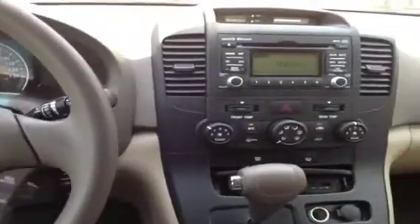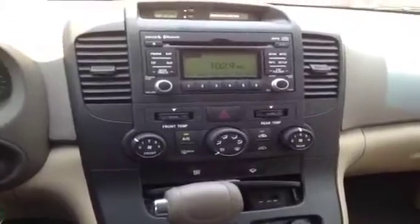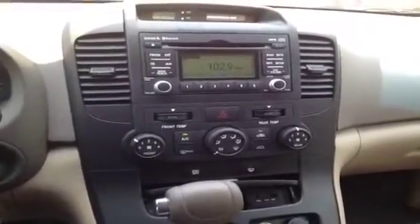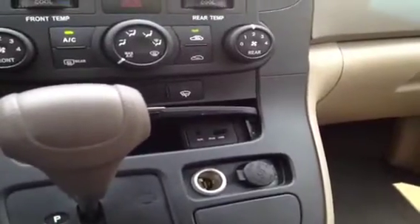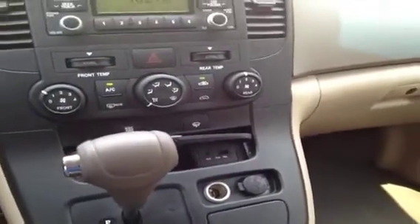Moving over, we have AM FM stereo with CD player, and it's got MP3, satellite and Bluetooth technology all built right in. It's even got fully integrated USB and auxiliary connections, as well as some additional auxiliary power outlets so you can plug in any other audio device you'd like.